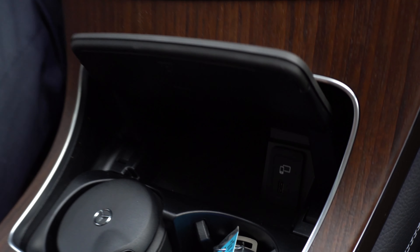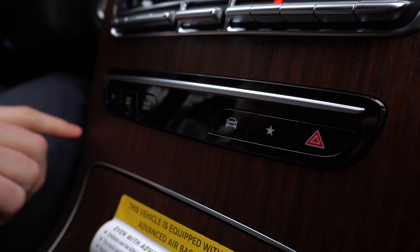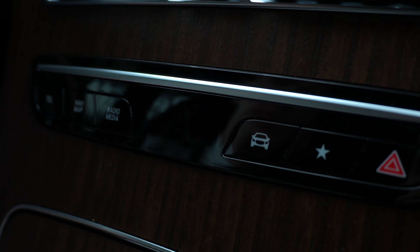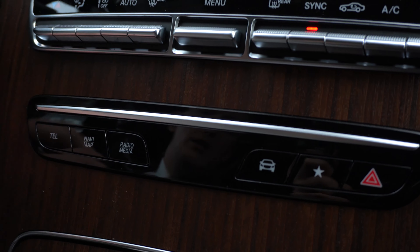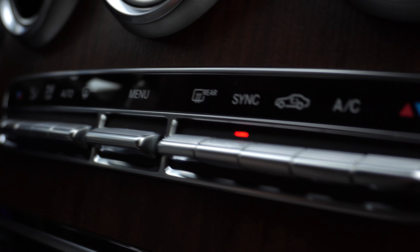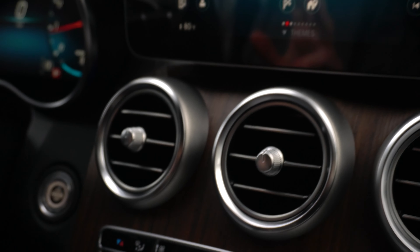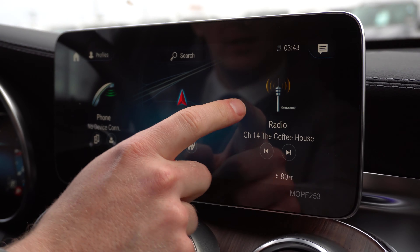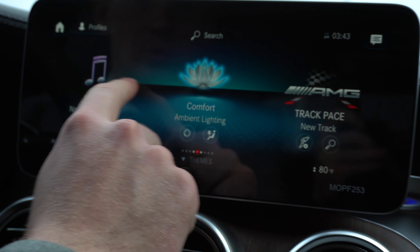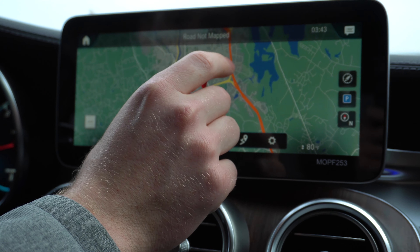Moving up, we have our quick menu buttons — press any of these to go to those menus. Above that are the climate control settings with two zones, one for the driver and one for the front passenger. Moving up to the infotainment screen itself, you can see we have a very responsive touchscreen — we have navigation here and you can pinch to zoom.